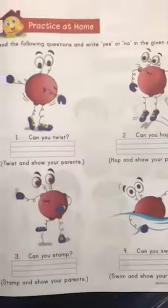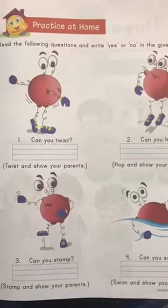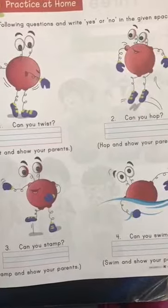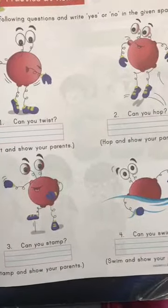Now here is your homework. You have to complete this. You have to read the questions and write yes or no in the given space. Is that fine?